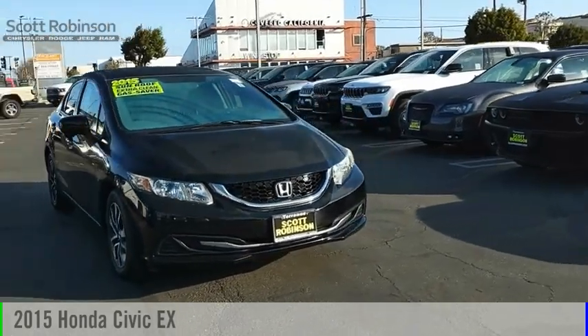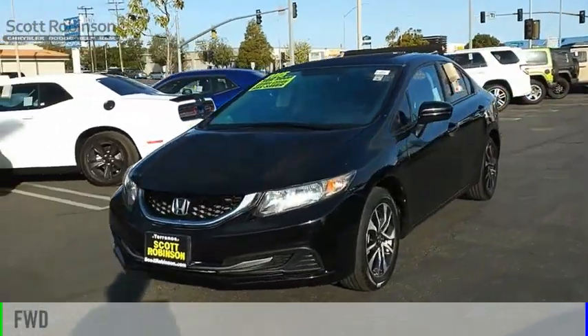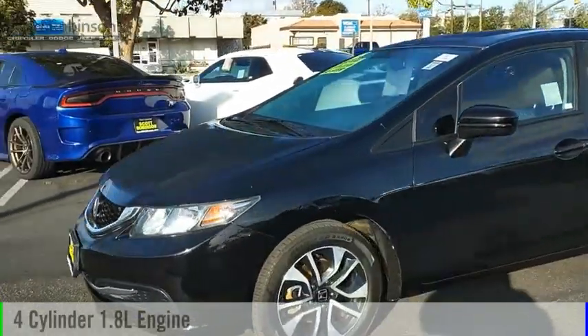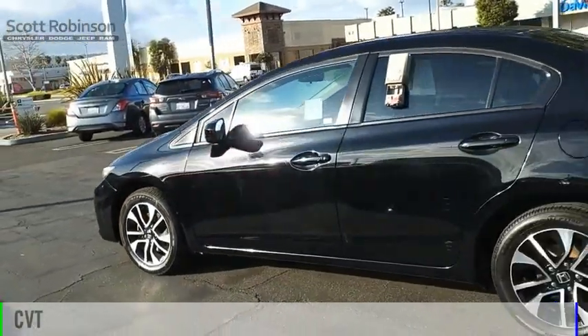You are going to love the 2015 Civic. This vehicle is powered by a front-wheel drive, four-cylinder, 1.8-liter engine, and comes with a continuously variable transmission.